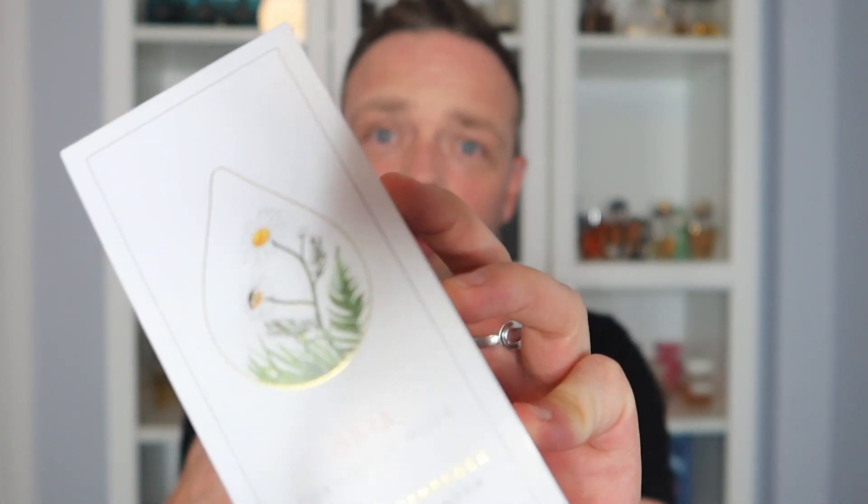Their main line is very strong, powerful, punchy perfumes. This new line, I think it's called the Magic of Nature. The note said: 'Dear Thomas, thank you for your feedback on our new fragrances and being part of our very important perfume team. We hope you enjoy the very first bottles of Gaia.' There are three in the line — one based around chamomile, one around mint, and one around lavender. They're designed to be layered as well, and my favorite was the chamomile one, called Gaia.